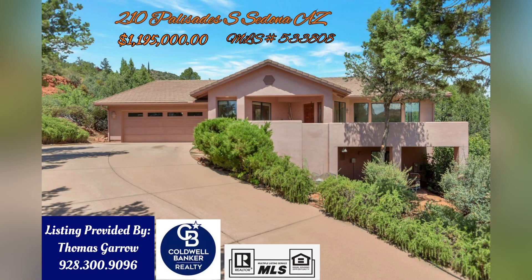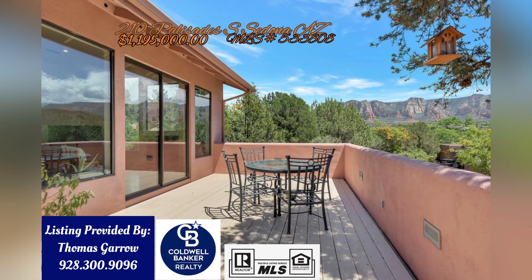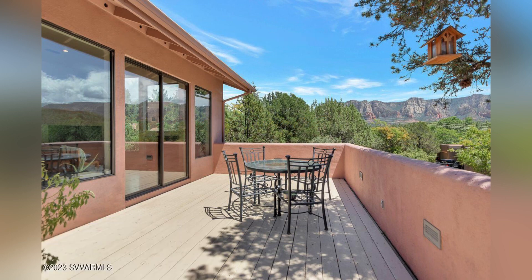The property we took a look at today is located in the Palisades subdivision. The property address is 210 Palisades South, and the current list price is $1.195 million. If you're familiar with the Palisades subdivision, you know that most of those homes have wonderful views. The views for this property are from the front of the house, where they put a very nice deck — so you can enjoy the views with your morning coffee or a glass of wine in the evening.